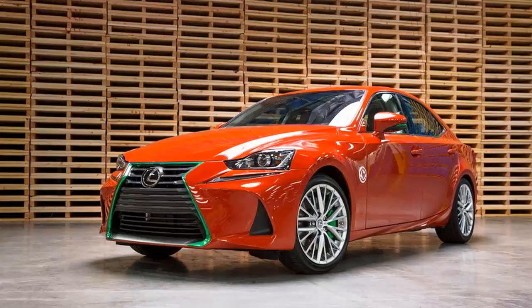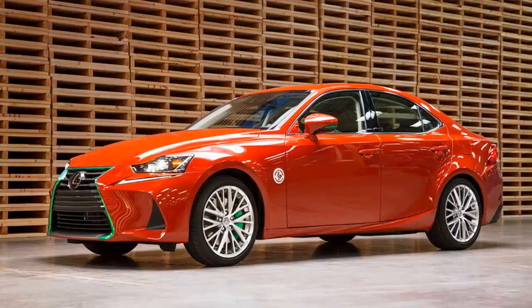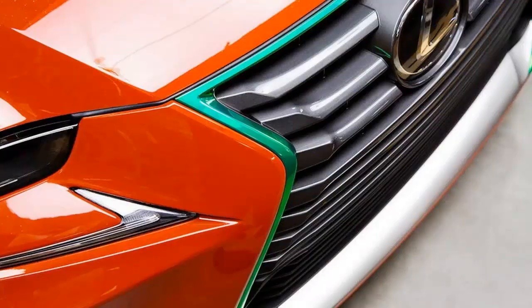Why would you name a car after a dipping sauce? Well, it turns out Lexus wanted to spice things up in the tuning segment and teamed up with Huey Fong Foods, a California-based manufacturer that produces the most famous Sriracha sauce in the U.S. Built by the folks over at West Coast Customs, the Sriracha is quite a unique build and essentially a tribute to the hot dipping sauce.